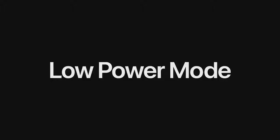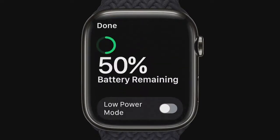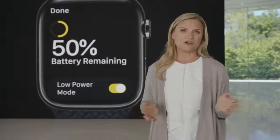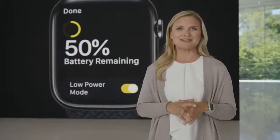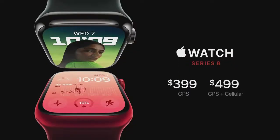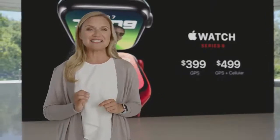With these new technologies, we built an advanced sensor fusion algorithm to deliver accurate crash detection. We're introducing low power mode, which can give you up to 36 hours of battery life on a full charge. Low power mode maintains many of the core features of Apple Watch, like activity tracking and fall detection, while temporarily disabling other features like always-on display and auto-workout detection, providing maximum battery savings with the least impact to the user experience. Apple Watch Series 8 starts at $399 for GPS and $499 for cellular. With the purchase of any new Apple Watch, you'll also get three months of Fitness Plus free.